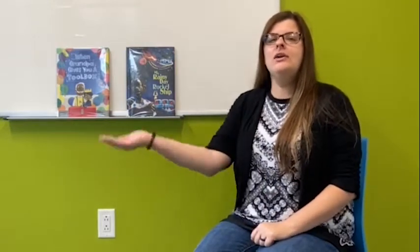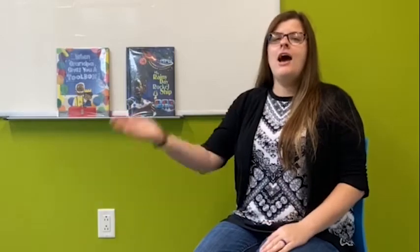Hello! Welcome to Storytime. Today I'm going to read two new books that we have in our collection. And the first thing we will do today is our hello song. Hello, hello, hello and how are you? I'm fine, I'm fine and I hope that you are too.